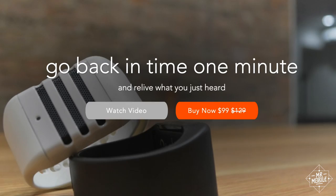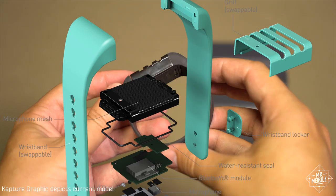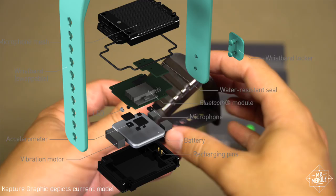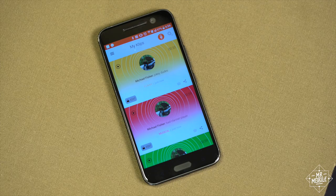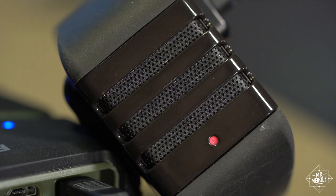And the thing is, Capture isn't cheap, even at its newly discounted price. That being said, I really want it to do well enough to justify a sequel. A Capture 2 with better build quality, a charger that works right, and an accelerometer that doesn't make you beat the hell out of it — that would absolutely be worth a Benjamin. Because we all have those moments we only realize are precious in retrospect, and Capture is the only thing I've ever seen that lets us go back and save them, even if only in an acoustic sense.